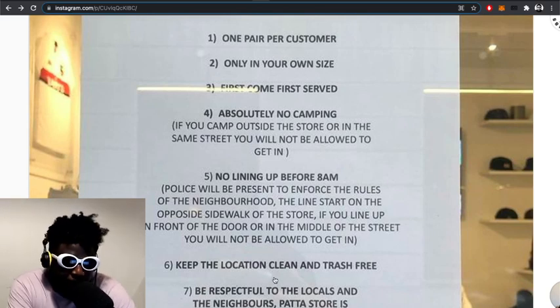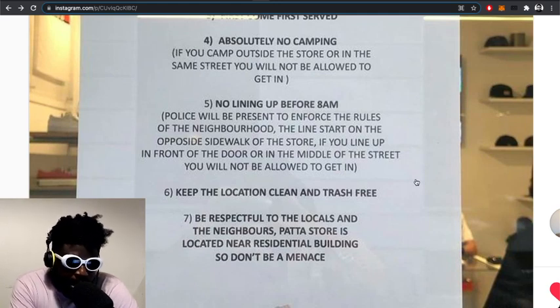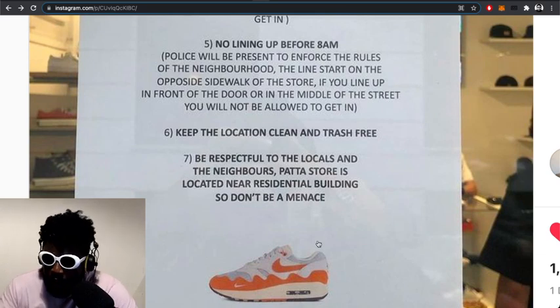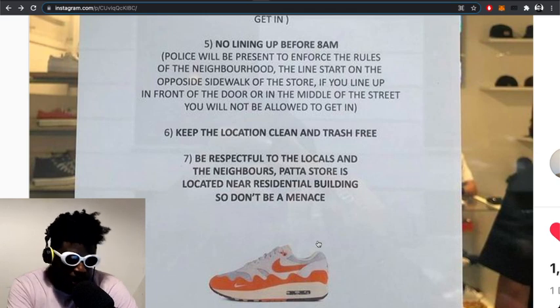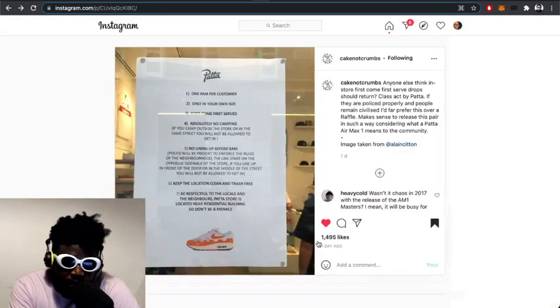Absolutely no camping outside the store or on the same street — if you camp you will not be allowed in. No lining up before 8am; police will be present to enforce this. The line starts on the opposite side of the store — if you line up in front of the door or in the middle of the street, you will not be allowed in. Keep the location clean and trash free — we always used to go around with bags collecting people's McDonald's wrappers.